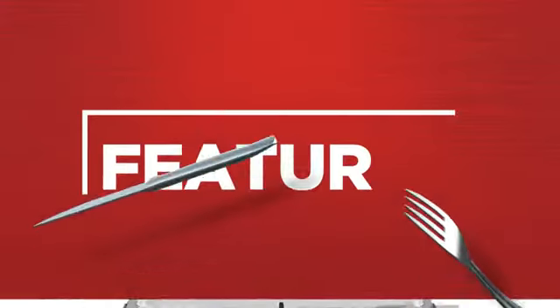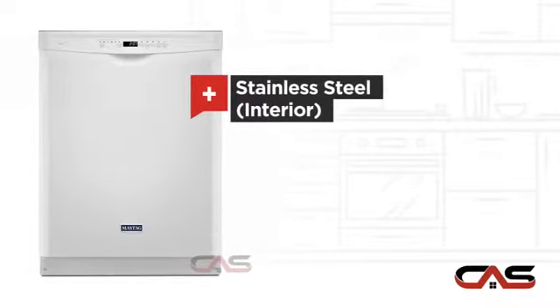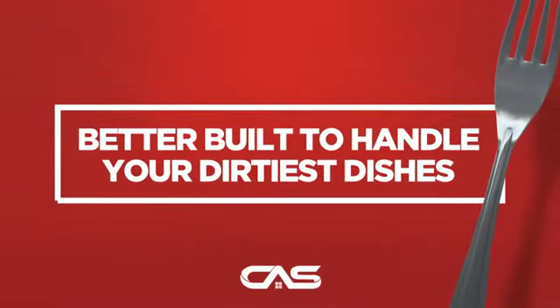It offers many features: a spacious 24-inch design, five wash cycles, a stainless steel interior, two loading racks, and much more.